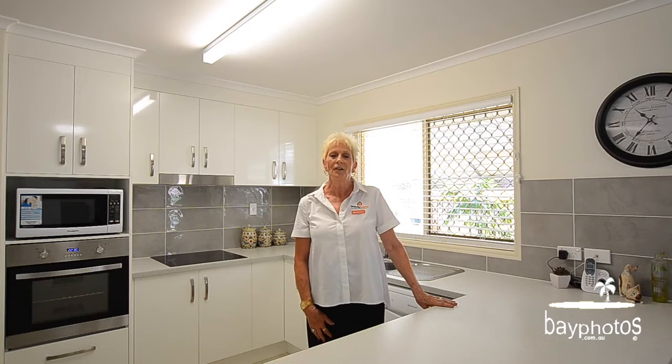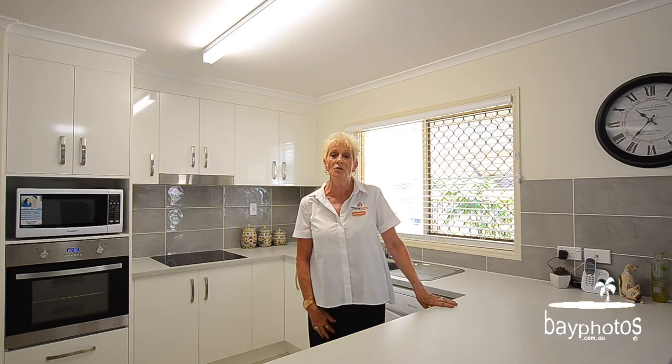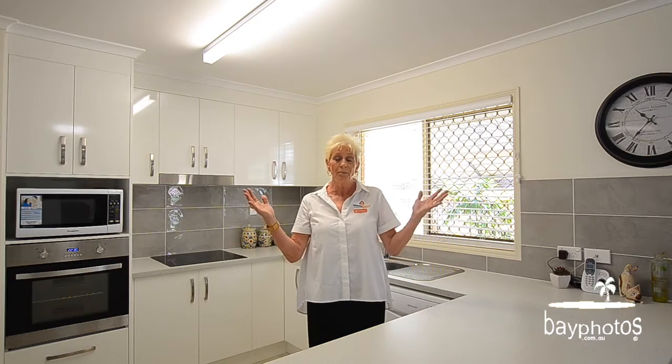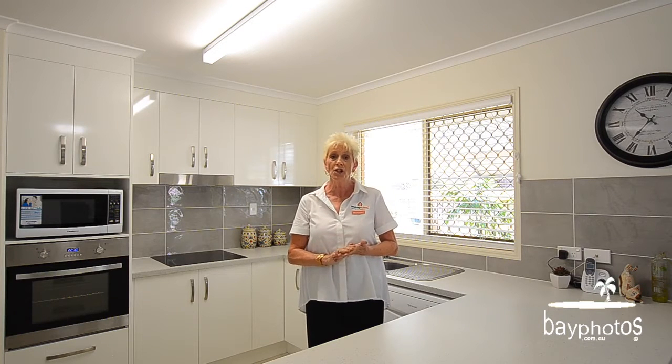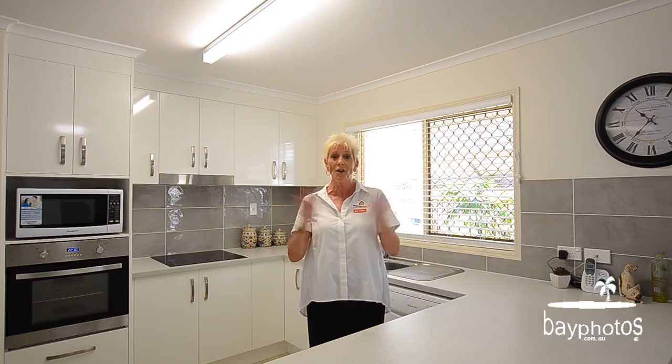Hello, my name is Alison and on behalf of Rob Whitney from Whitney Real Estate I'd like to welcome you to 53 Snapper Street, Cawunga. This beautiful home — four bedrooms, two bathrooms, corner block, complete with shed — is here and it's the one you've been waiting for. So let's go and have a look.